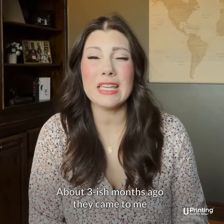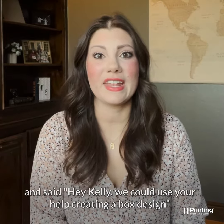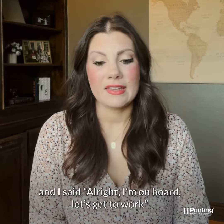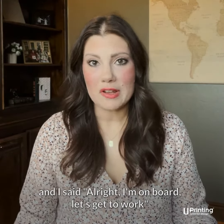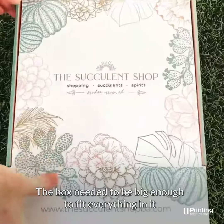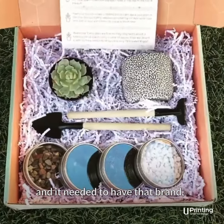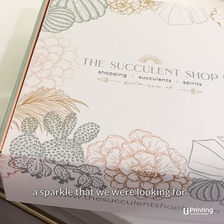About three-ish months ago, they came to me and said, hey Kelly, we could use your help creating a box design. And I said, all right, I'm on board, let's get to work. So the box needed to be big enough to fit everything in it, and it needed to have that brand sparkle that we were looking for.